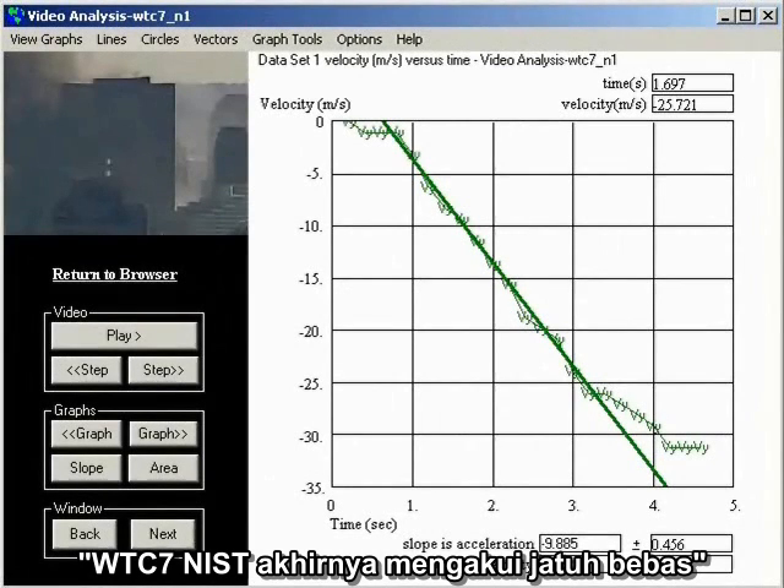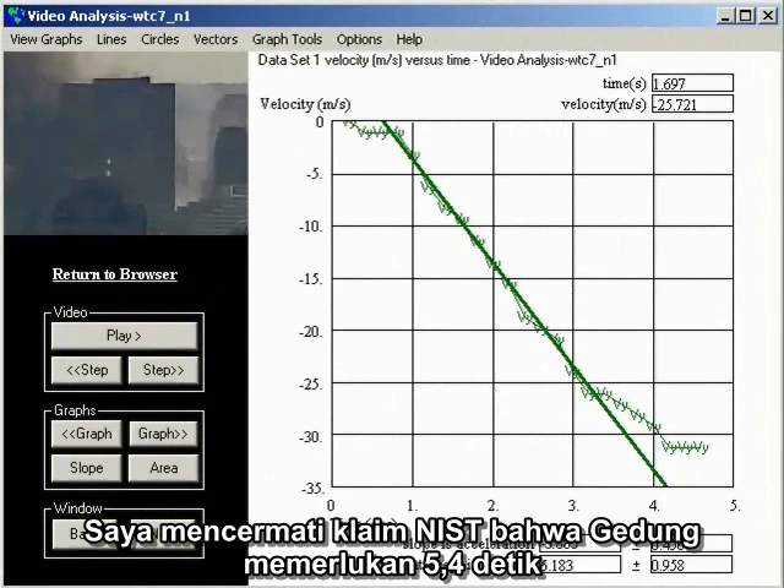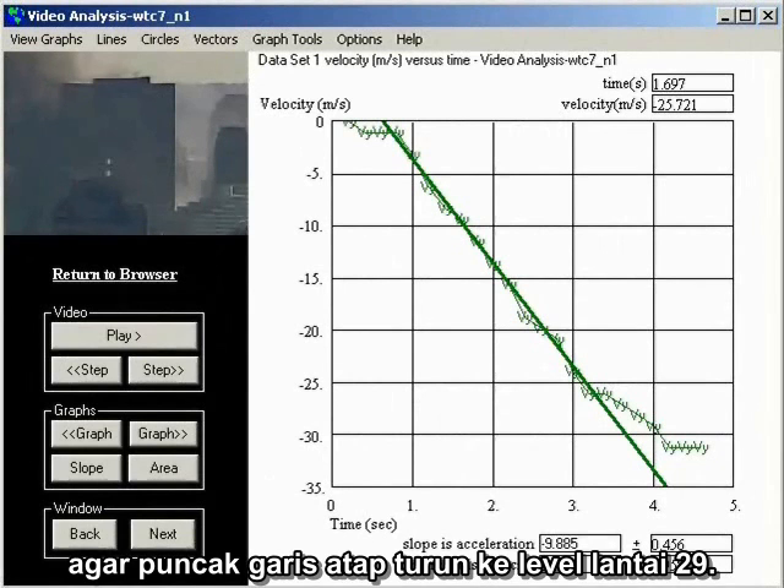In part two of the video series, WTC-7: NIST Finally Admits Free Fall, I look at NIST's claim that Building 7 took 5.4 seconds for the top of the roofline to descend to the level of the 29th floor.